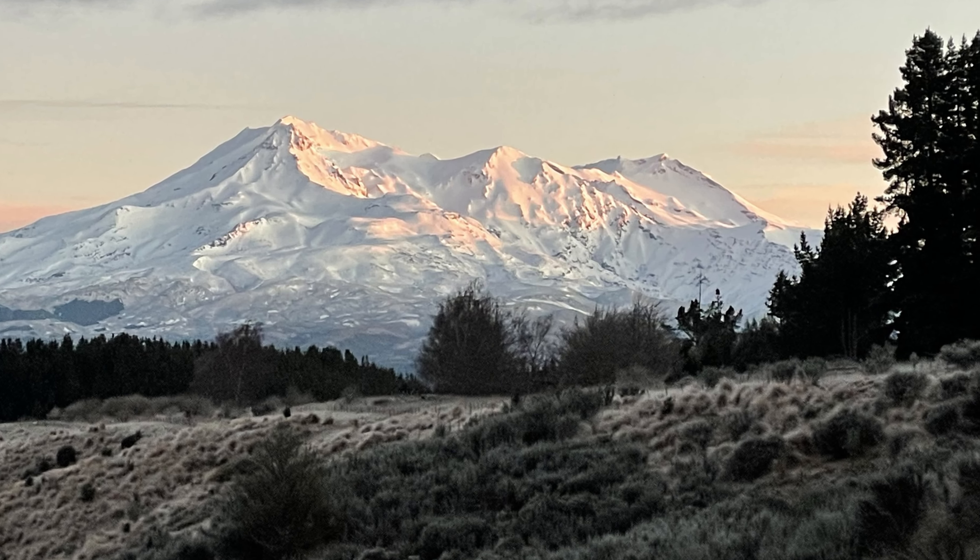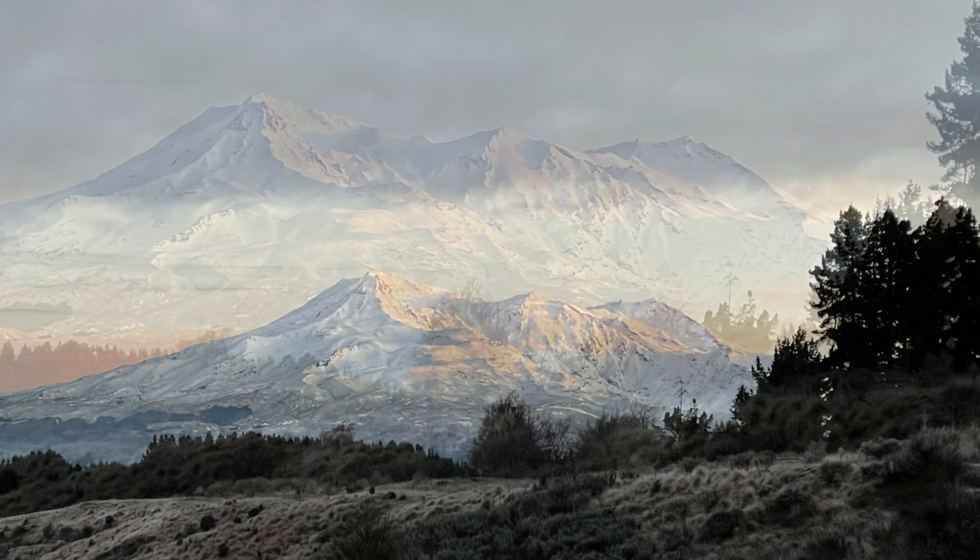I visited Waiuru for a week in August 2022 while continuing to work remotely using the hotel wi-fi. The change of scenery for my walk breaks was refreshing.